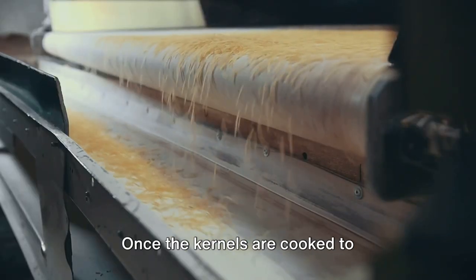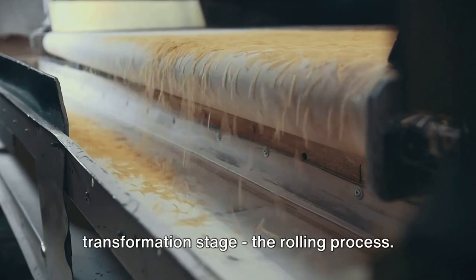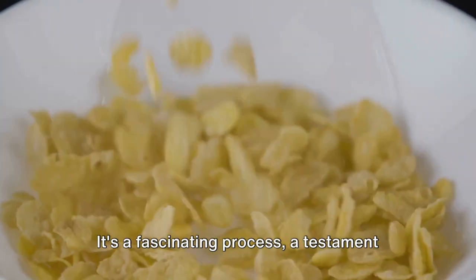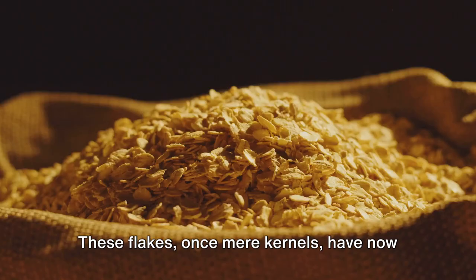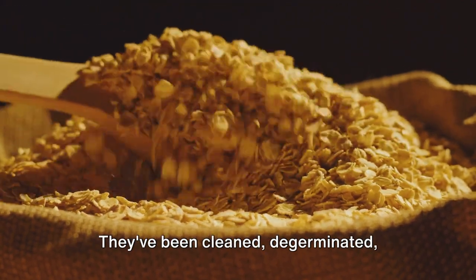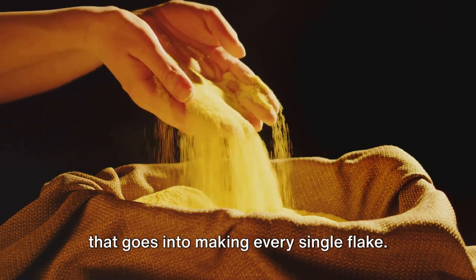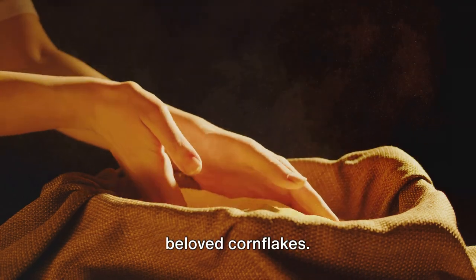Once the kernels are cooked to perfection, they're ready for the final transformation stage — the rolling process. The cooked kernels are passed through large rollers that flatten them into thin, delicate flakes. It's a fascinating process, a testament to the marvels of modern machinery and human ingenuity. These flakes, once mere kernels, have now been transformed into something entirely new. They've been cleaned, de-germinated, cooked, flavored, and rolled — each step a carefully calibrated dance, a testament to the art and science that goes into making every single flake. And voilà, we have the raw form of our beloved cornflakes.